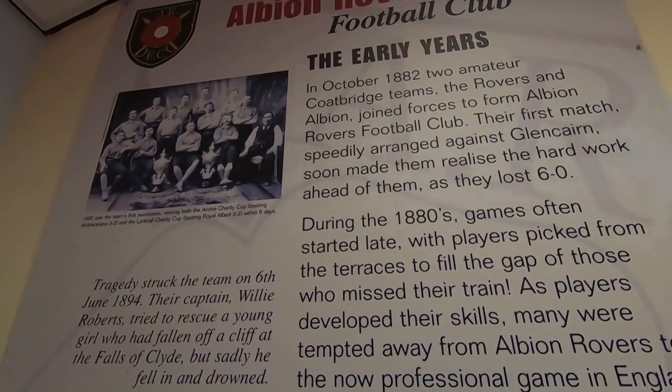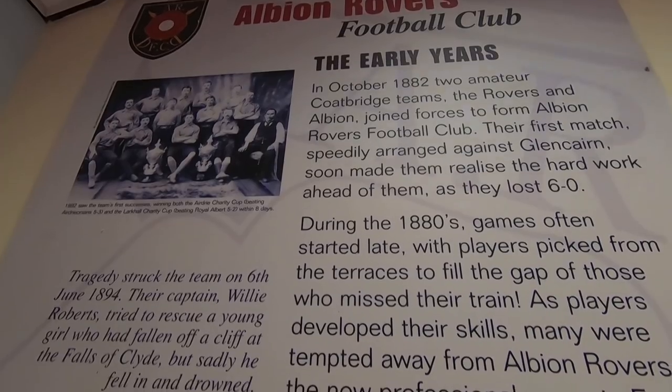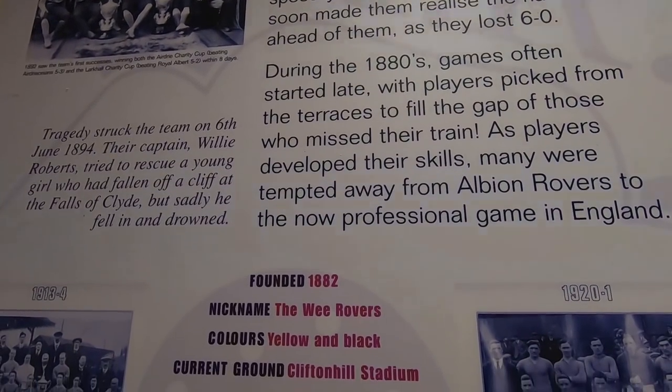All I need to do next is go to Llanelli Town in Wales and I'll have completed the Jock Stein playing set. He played around 100 times for Rovers, even clinching a promotion from the second tier to the first tier one season. Jock would later go on to win the European Cup with Celtic as a manager - such a legendary man, and he has a lounge named after him here at the stadium. They're obviously very proud of their ex-player Jock Stein, and they should be too.